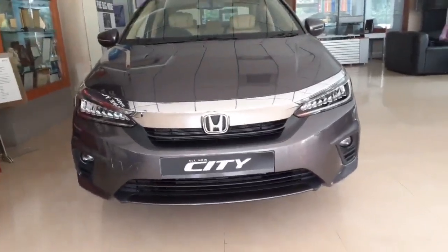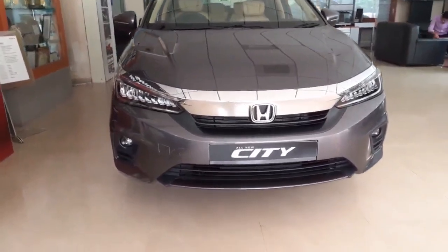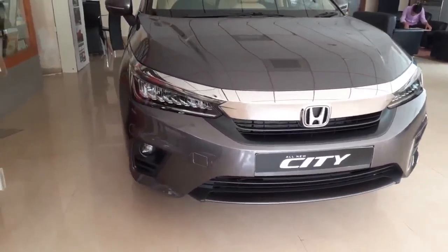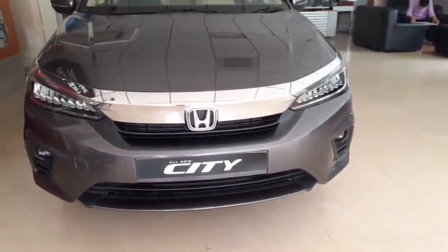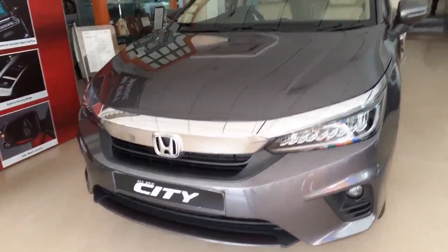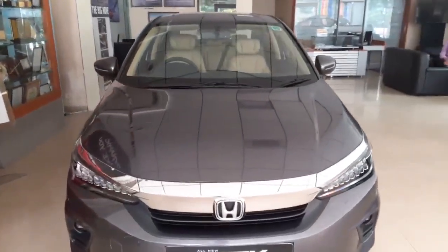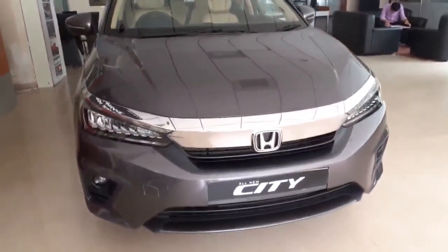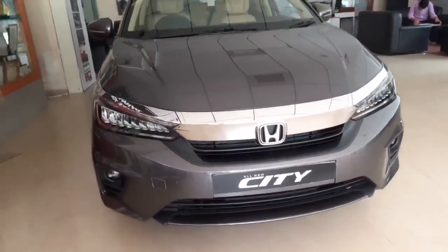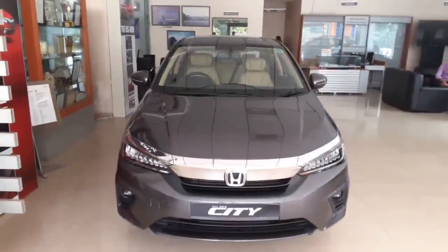Hello guys, this is GA Automotive and today we are standing in front of the all new 5th generation Honda City. This is the top variant, that is ZX variant of petrol, which comes with manual transmission. It is also available in AMT, that is CVT. It is powered by a 1.5 liter petrol engine. A diesel engine is also available with a 1.5 liter, but it doesn't come with AMT. It ranges from 10.89 lakhs to around 14.64 lakhs in a showroom in India.